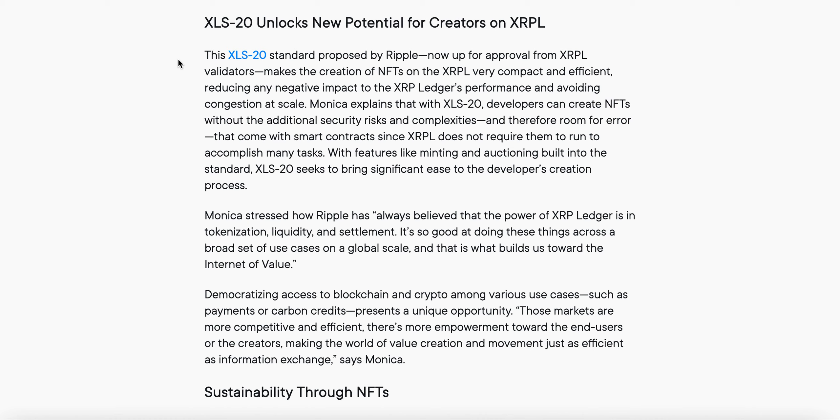XLS-20 unlocks new potential for creators on the XRPL. This XLS-20 standard, proposed by Ripple and now up for approval by XRPL validators, makes the creation of NFTs on the XRPL very compact and efficient, reducing any negative impact to the ledger's performance and avoiding congestion at scale. This is what everyone's waiting for — even David Schwartz said about the Sologenic DEX that it's a bit clunky in places, but XLS-20 will basically sort it out and make it 100%.